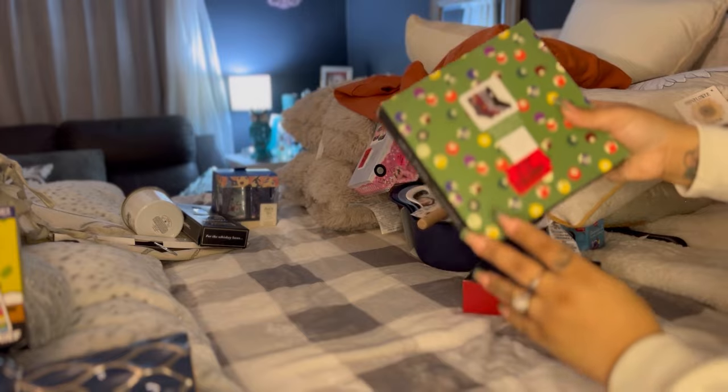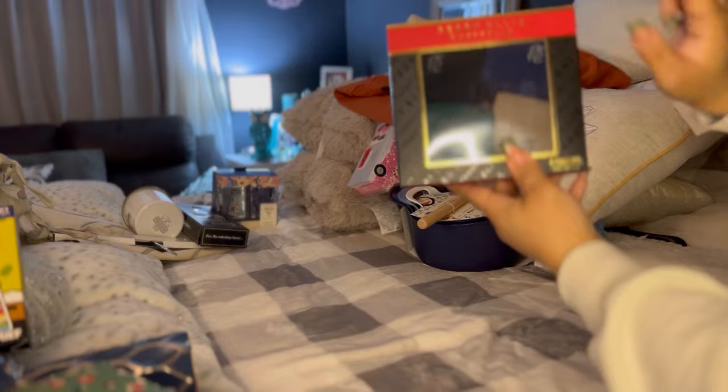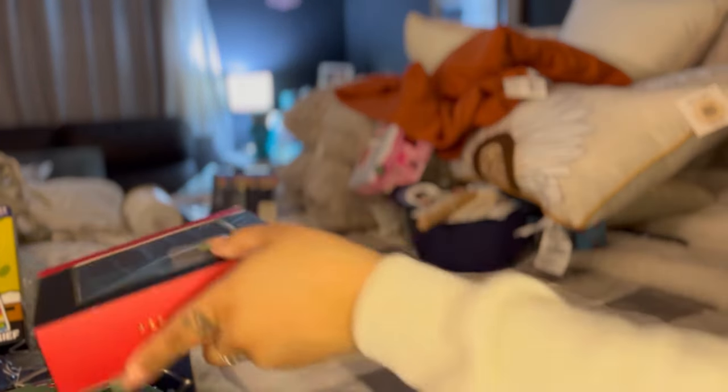More socks — $1.99, four pairs of socks. More socks — Perry Ellis, $1.99, four pairs of socks.